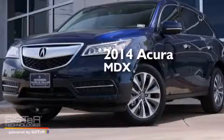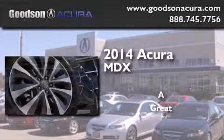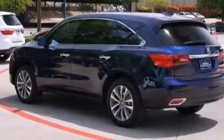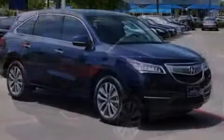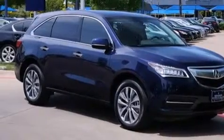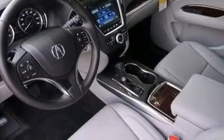This is a brand new 2014 Acura MDX. Its top features include a navigation system, Bluetooth cell phone integration, a rear view camera, a sunroof, a premium audio system, satellite radio, a limited slip differential, aluminum wheels, and traction control and stability control systems.